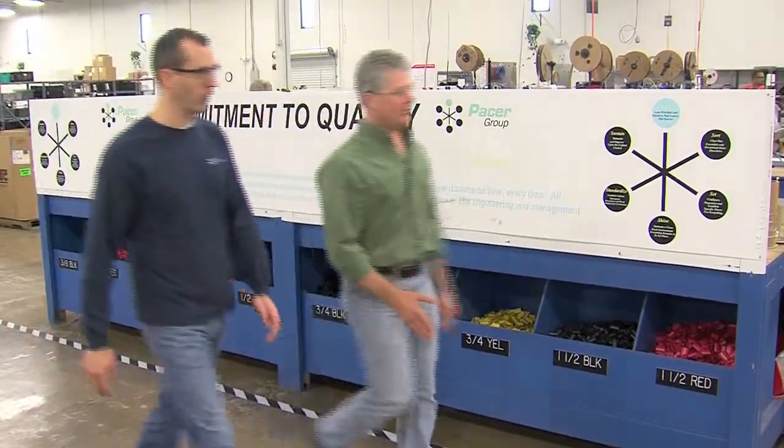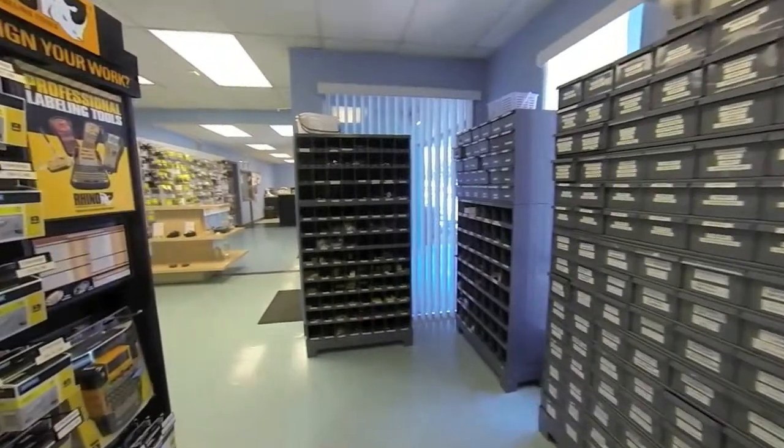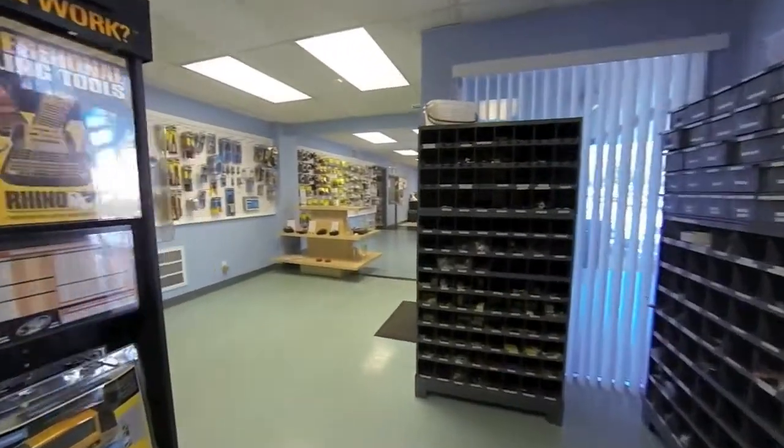Pacer is more than a wire manufacturer. This is our Fort Lauderdale location, commonly referred to as Pacer Marine.